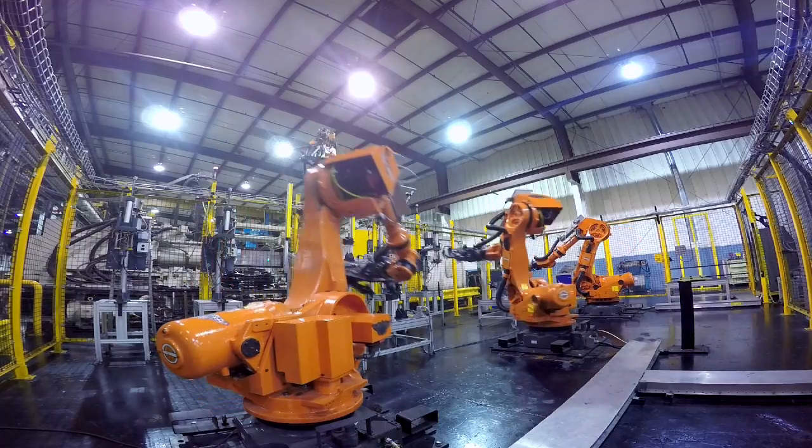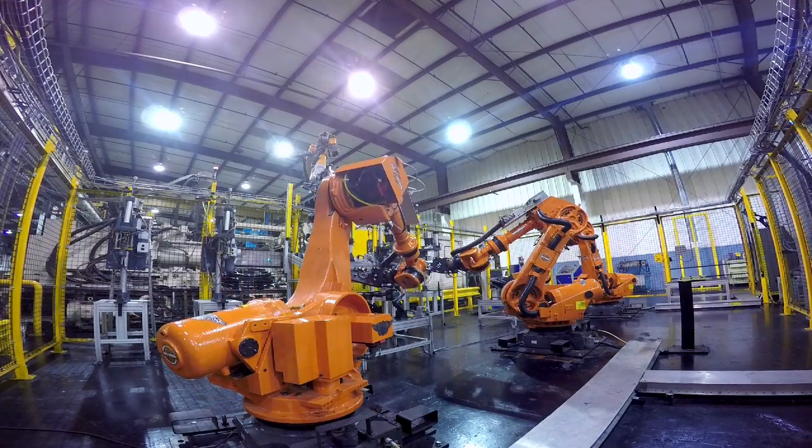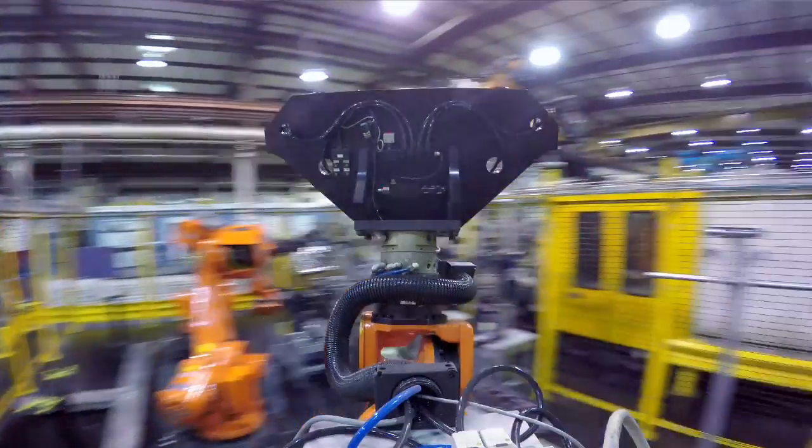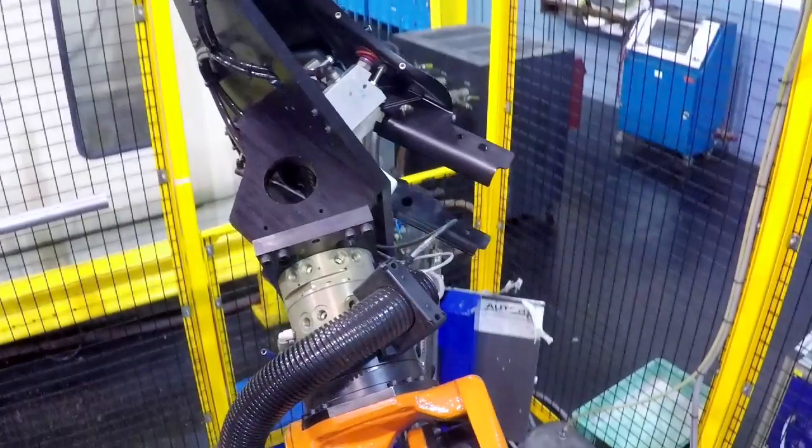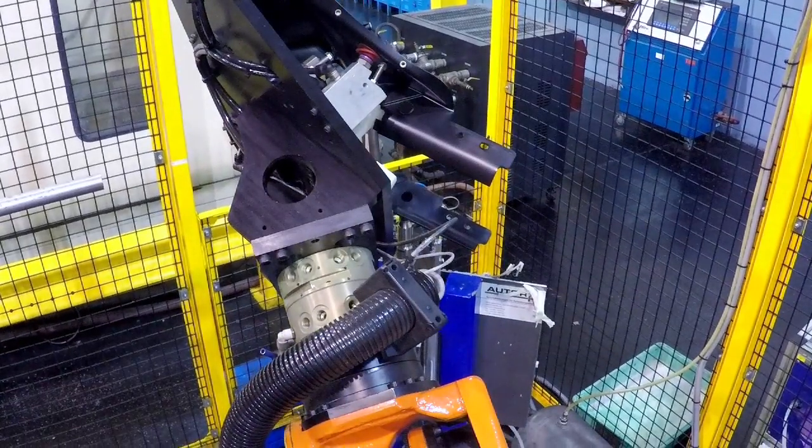What you see behind me here is one of our more advanced automated work cells. We have four robots working hand-in-hand with an injection molding machine. The process is installing three different types of brass inserts into a motorcycle fairing. Once the insertion process is complete, the robot presents the motorcycle fairing to a vision verification system to ensure that all inserts are present. This is just one example of over 30 different types of robotic applications that Mack Molding has in the Southern Division.